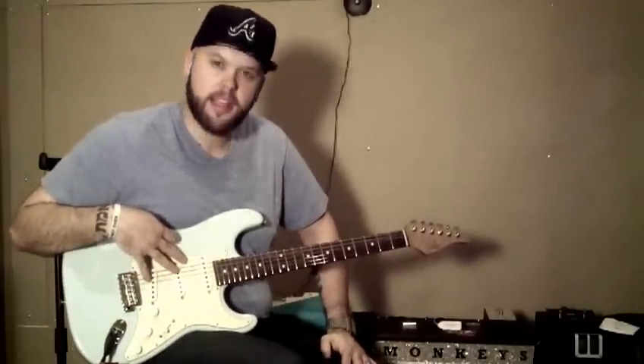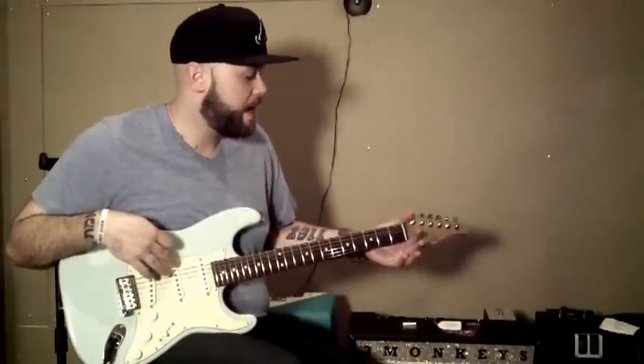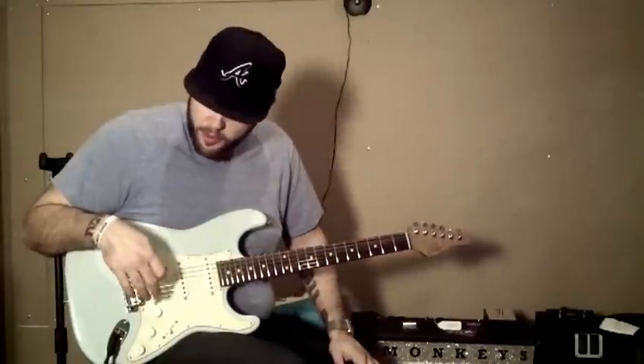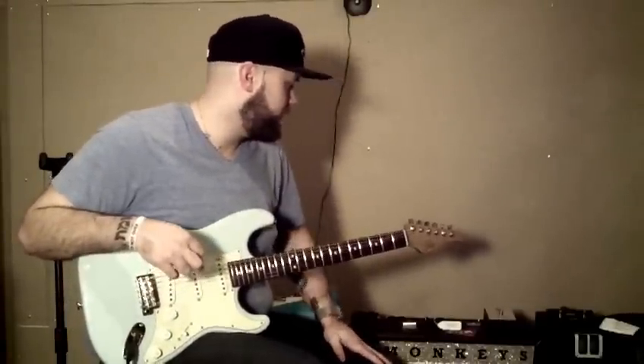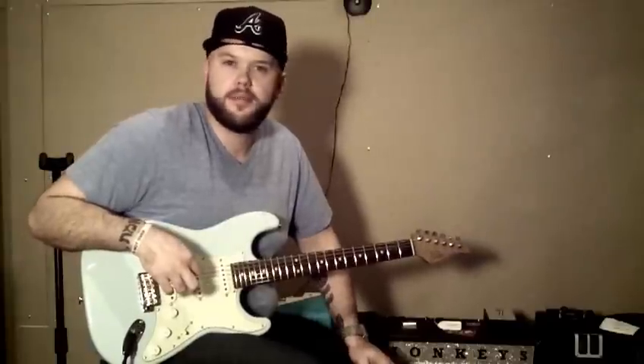It's got the three Michael Landau single coils, roasted maple neck, rosewood fretboard, and I really like it. Playing it through the Three Monkeys Orangutan, and I'm just going to pull some of my sounds out of it.